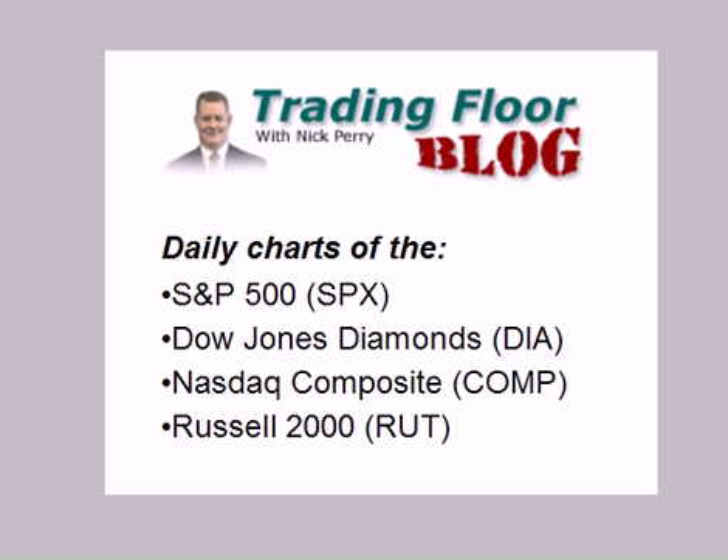Hello, everyone. This is Nick Perry at Schaefer's Investment Research with your chart slide show for Thursday, April 26th. Today I am back with my weekly check of the broad market indices.